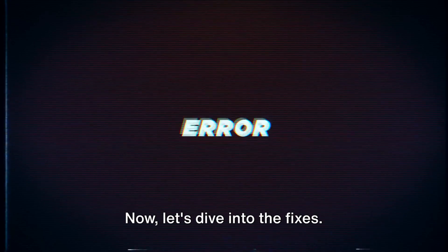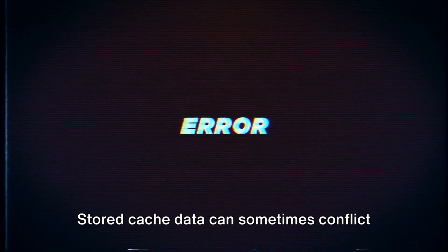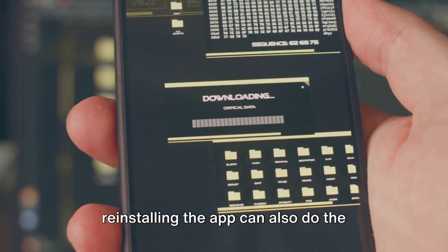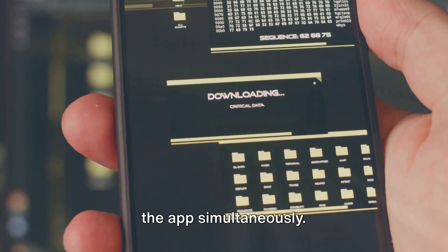Now let's dive into the fixes. Fix 1: Clear the app cache. Stored cache data can sometimes conflict with new data being retrieved from BBC servers. Clearing the cache can often resolve the issue. Alternatively, uninstalling and reinstalling the app can also do the trick, as it clears the cache and updates the app simultaneously.